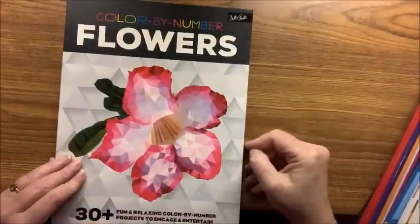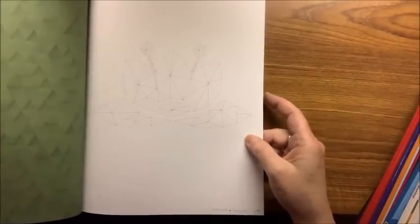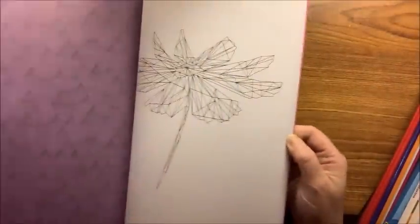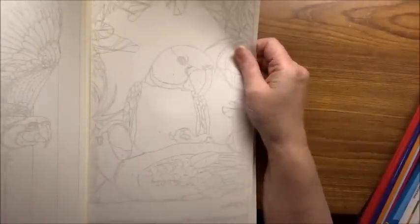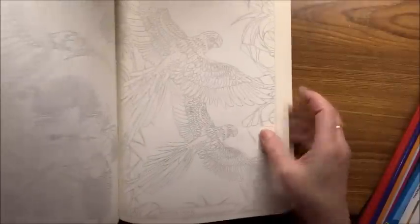Starting the color-by-number books — here is Color by Number: Flowers by Walter Foster. The flowers are more mosaic-style; the front shows what they look like completed and then further back is how you color them in. Then we have Exotic Birds Color by Numbers — the pictures in here are just stunning and it's on very heavy, toothy paper that almost feels like watercolor paper. A lot of tropical birds like hummingbirds — really pretty.